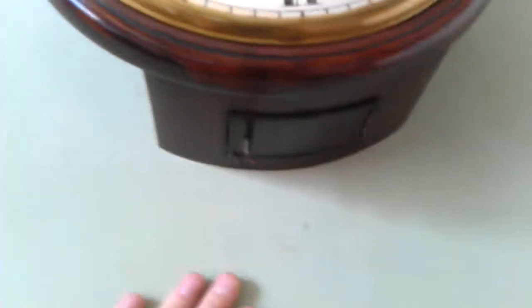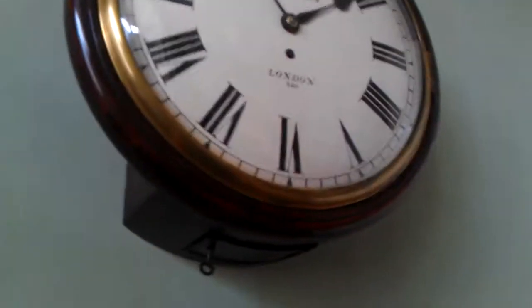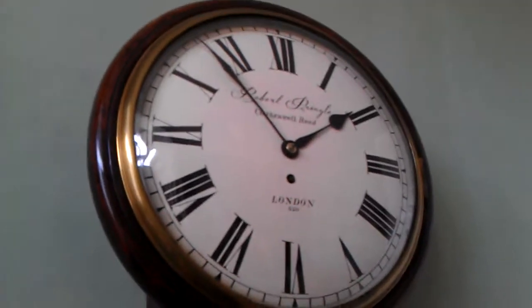Nice veneers on the bottom of the case as well, all original. So just a nice original example. A wonderful tick on it and super quality throughout.